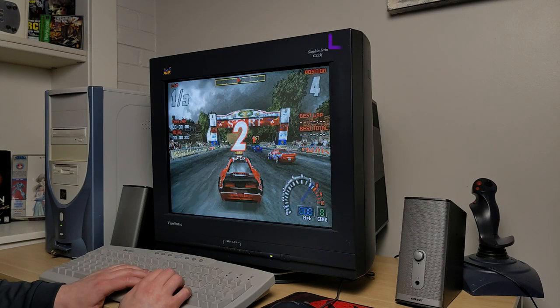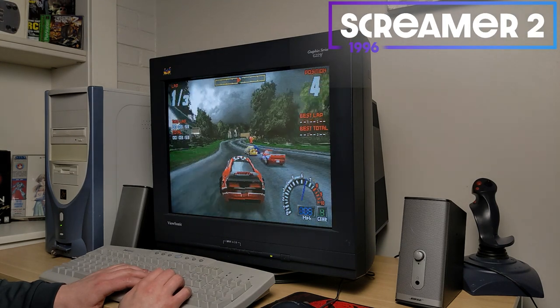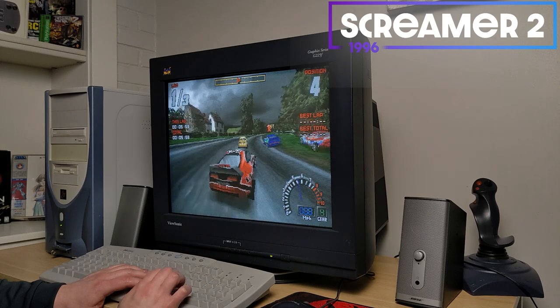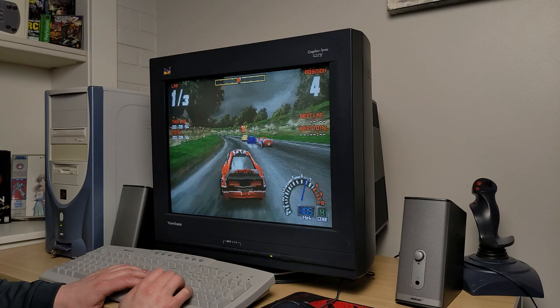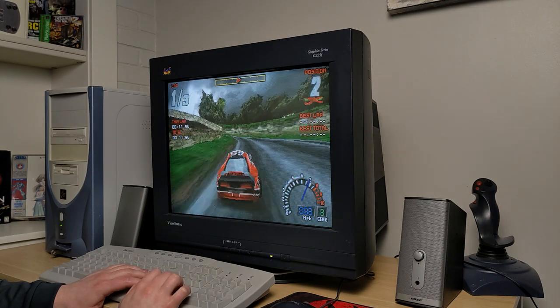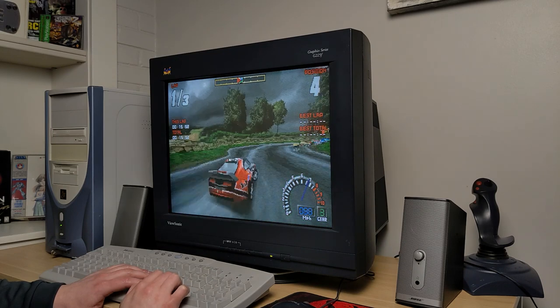This next game is Screamer 2, a really good rally car game from '96. As you can see, I'm using keyboard controls here. I really want to pick up a gamepad for this one — it'll probably be my next purchase. I'm kind of struggling around these corners with the cursor keys.